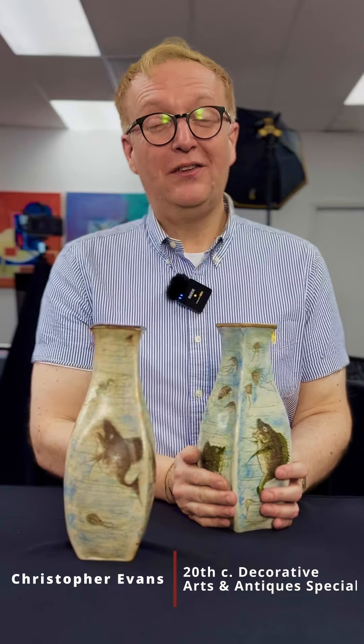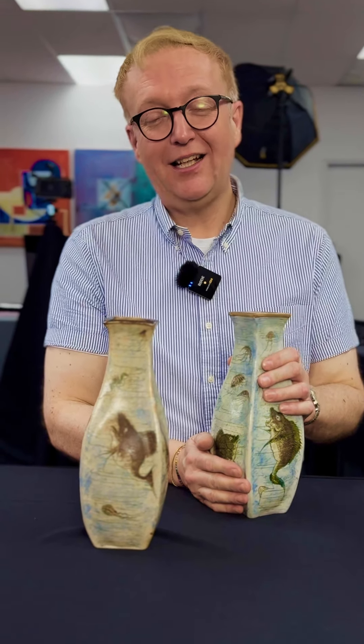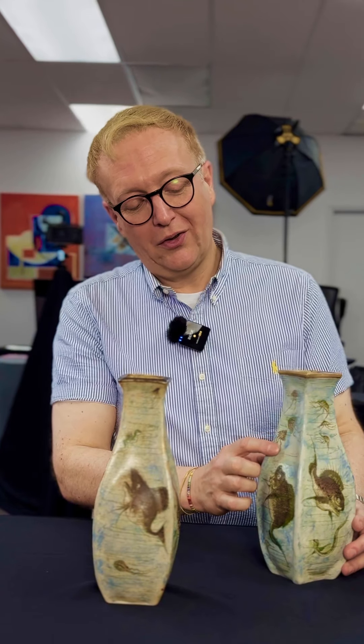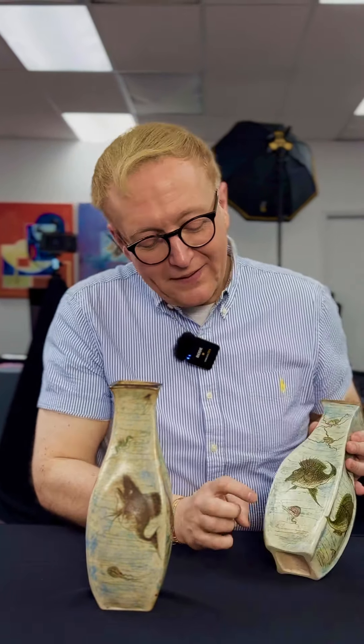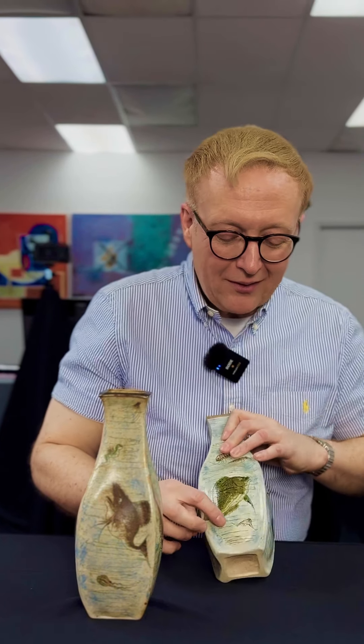Welcome back to Lion and Unicorn Auctions. In front of me I've chosen two more pieces of Martin Brothers, again dating to 1899. These fantastically grotesque fish you can see swimming around in the depths of the sea, surrounded by all sorts of fantastical creatures — from jellyfish, which you can see on these sides here, to even more bizarre creatures that you can see around the base.